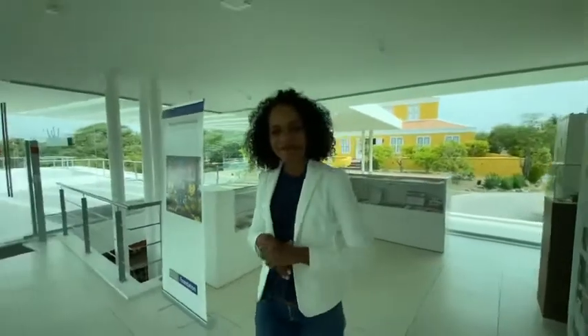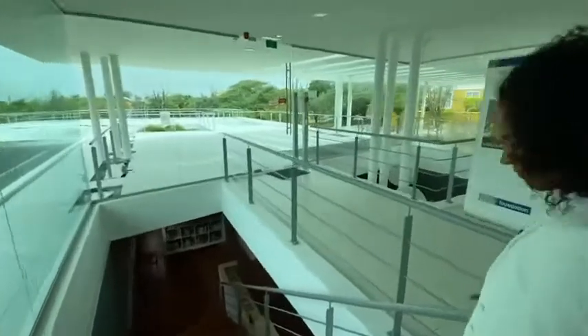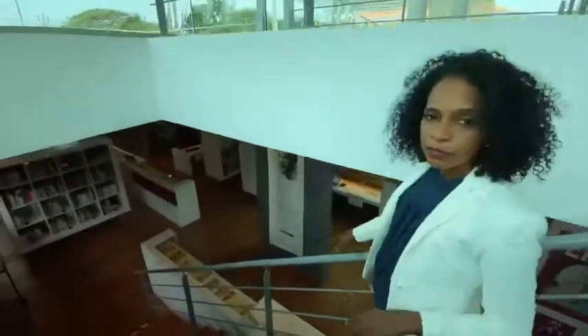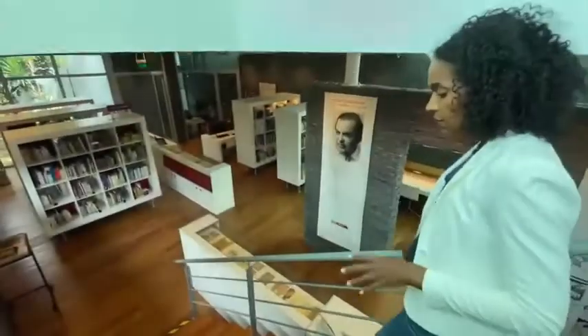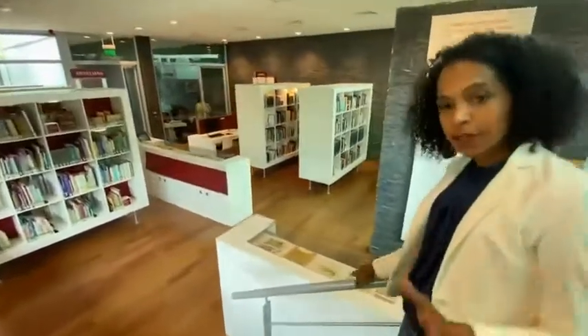Wow, what a contrast between these two buildings. But at the same time, they fit beautifully together. I agree, the architects did an awesome job. I'm taking you to our reference room, which is where most visitors enter the library, and also where they get to ask all the questions that they have.